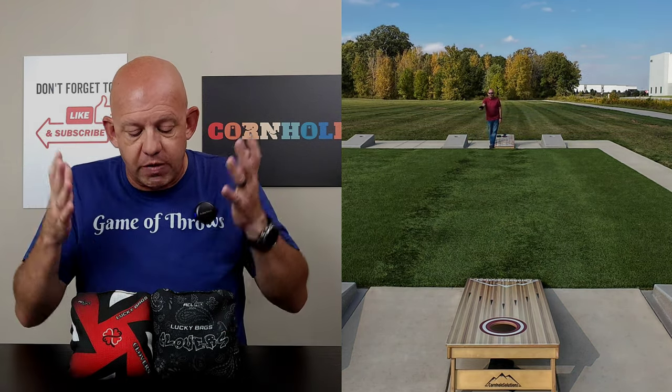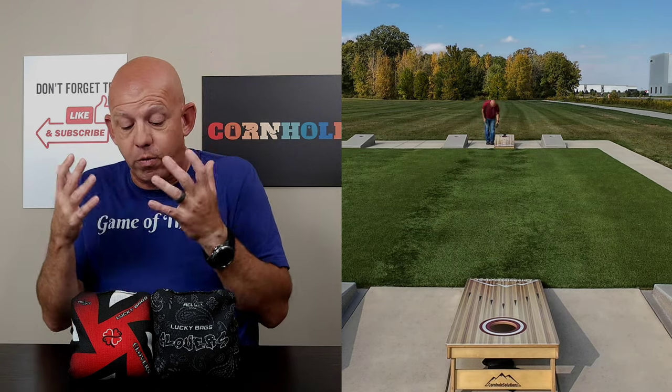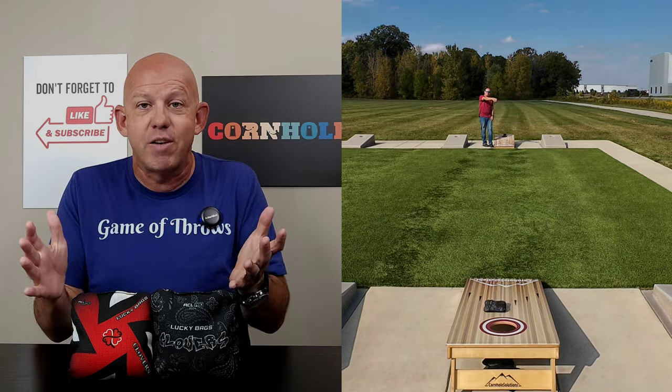If you've thrown both versions of these bags, I'd love to hear your feedback on which one you prefer and why. If you've thrown the newer version, let me know what you like about it and what you don't. Always love to hear your guys' feedback. Thank you so much for your support, and thank you for watching.